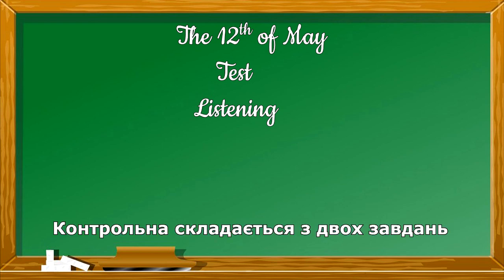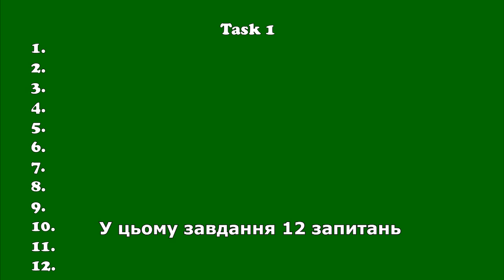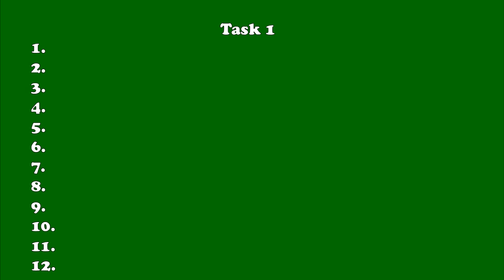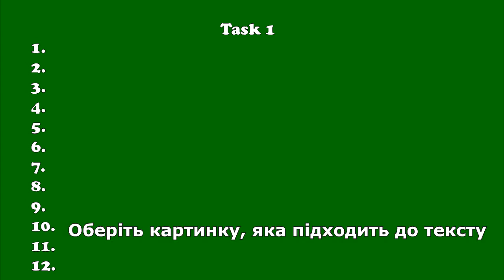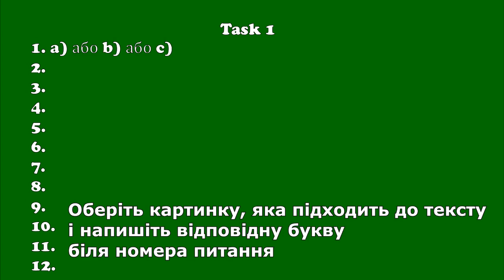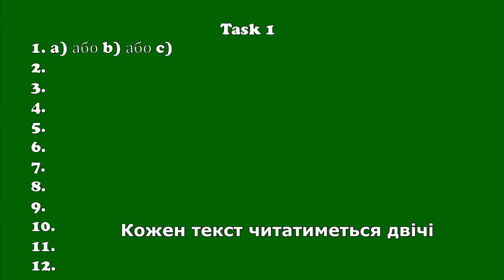Our test consists of two tasks. Task 1. There are 12 questions in this task. You will see three pictures. Looking at them, you listen to the text. Choose a picture which is suitable to the text and write the necessary letter near the number of the question. Each text will be read twice.